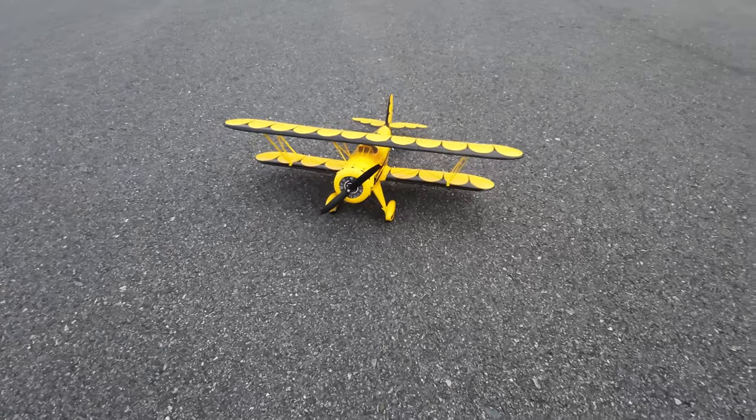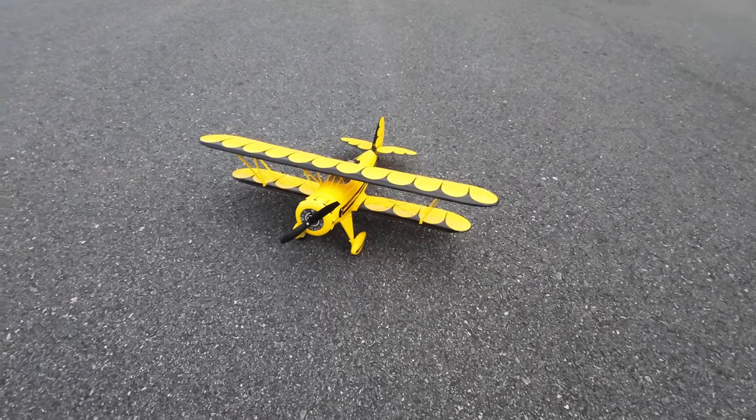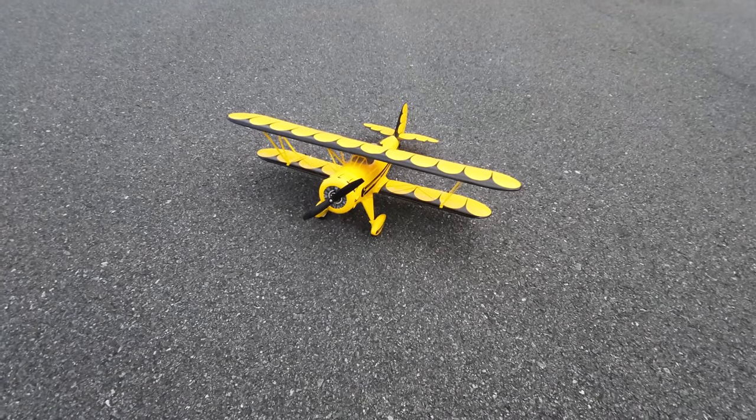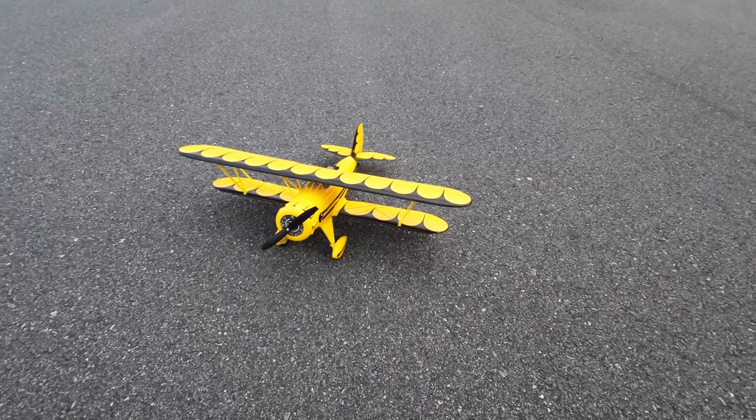Hey YouTube, RC Flyer here with the Waco — brand new, a couple months ago. This is going to be a wind test. We're averaging about 10-15 mile an hour winds on and off, so we're gonna take her up and see how well she does.